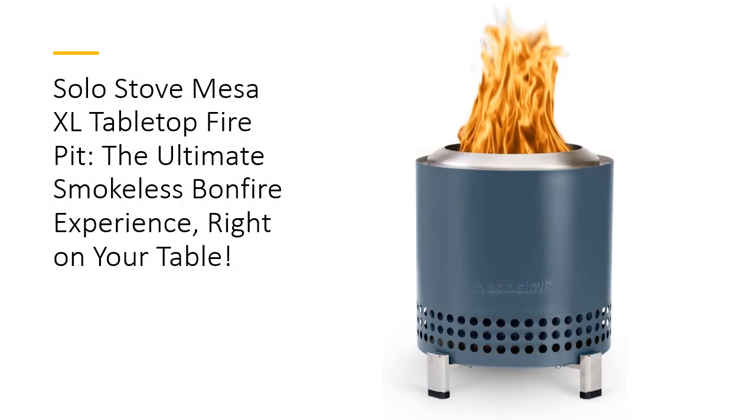Transform any table into the heart of your outdoor gatherings with the Solo Stove Mesa XL Tabletop Fire Pit. This compact marvel brings the warmth and glow of a campfire right to your patio, balcony, or backyard table, without the smoke or mess.